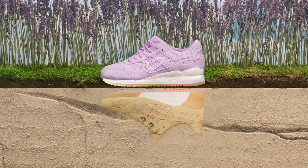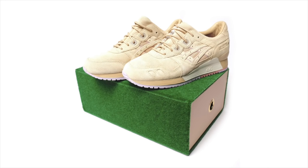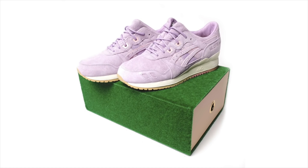Following the 25th anniversary series of Gel-Lyte 3 collaborations, Clot delivers a duo of suede Gel-Lyte 3s beginning on January 9th. The sand and lavender Gel-Lyte 3s feature tonal premium suede uppers, both of which release in-store at Juice locations throughout Asia and online on Saturday for a retail price of around $190 US dollars each.